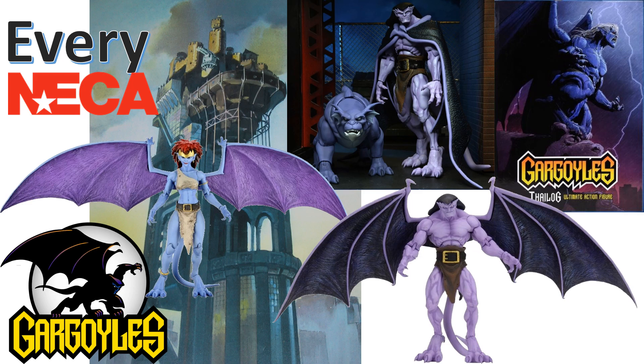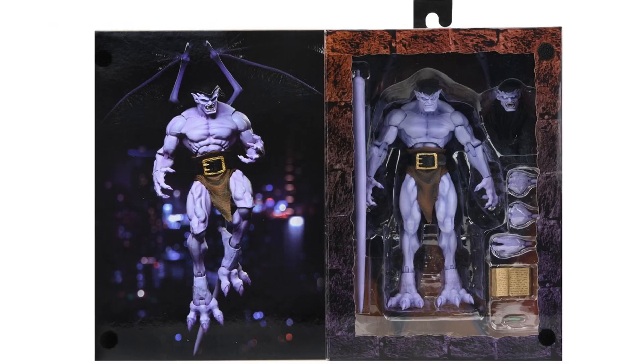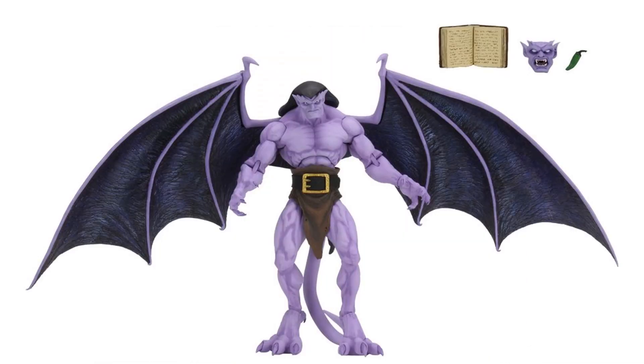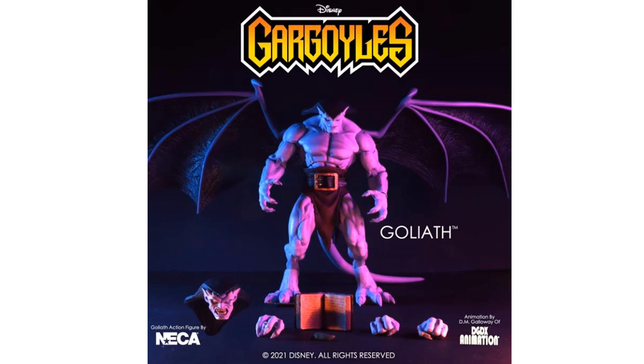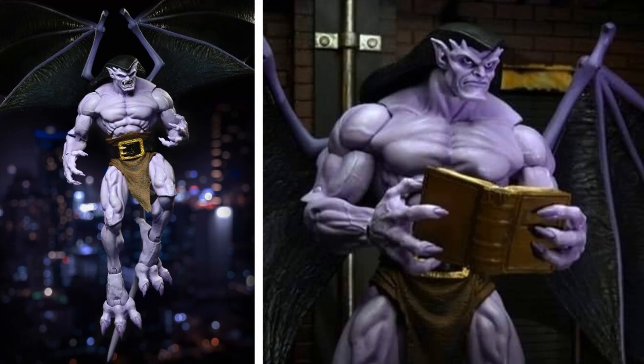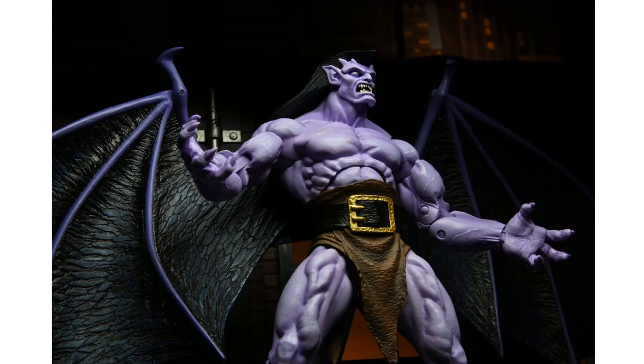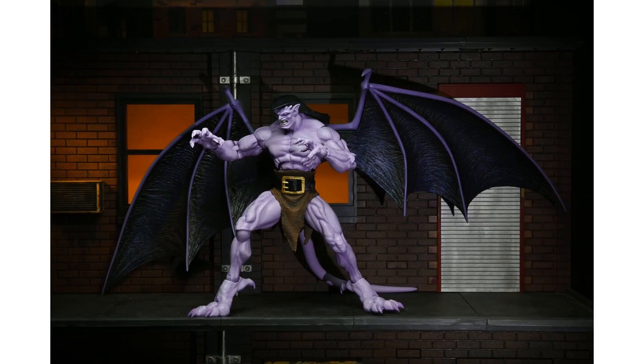The first reveal we had for the Gargoyles is of course their leader, Goliath, in these Ultimate action figures. There is the flip-open case with the velcro. This massive 8-inch figure has a 16-inch wingspan, also has a tail, and comes with a jalapeno pepper, a book, and changeable head and hands so you can have gripping fists and open hands to hold the book or the pepper. Here's the side, the back, the other side of the package, and all kinds of images of Goliath with his wings spread holding the book.